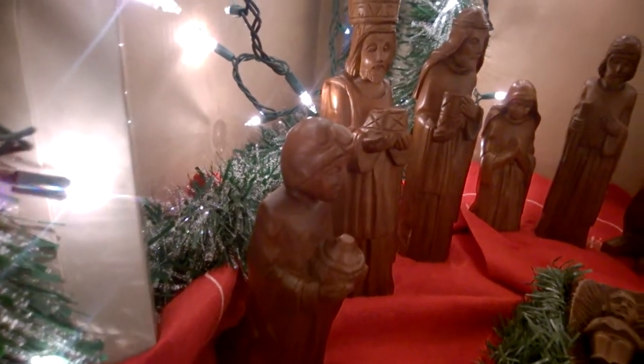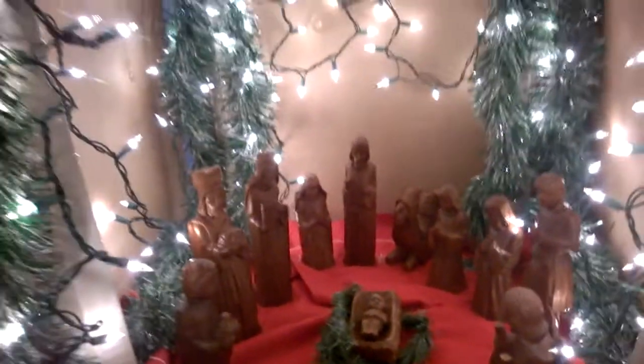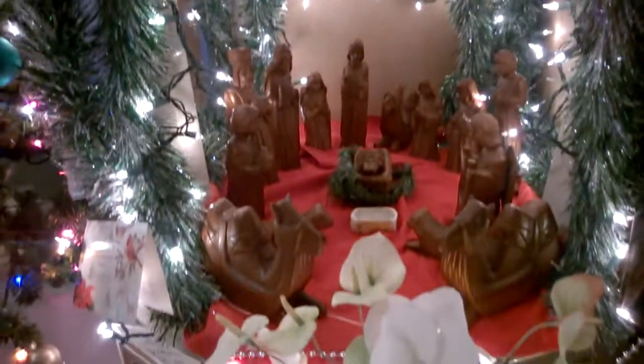Here's one of the camels, a lamb, the three kings, and here we have Mary and Joseph, a camel, some angels, another angel, another lamb, another camel, and then there's baby Jesus right here.